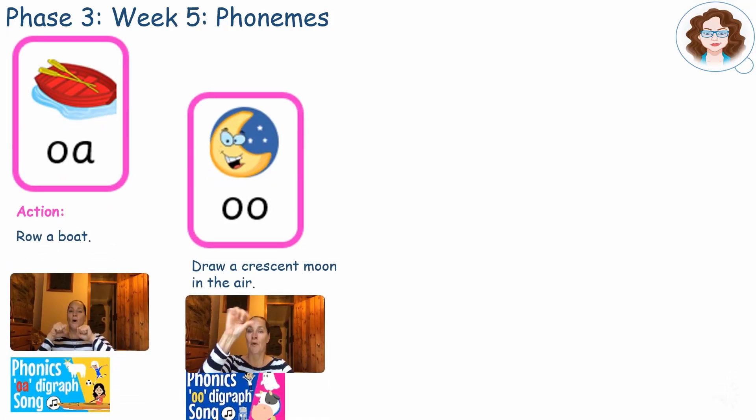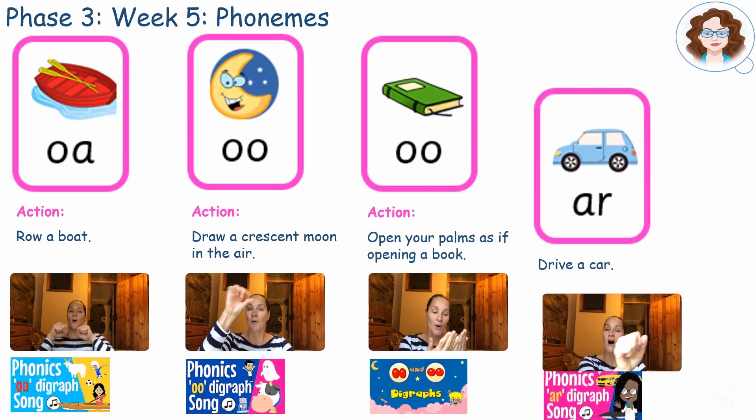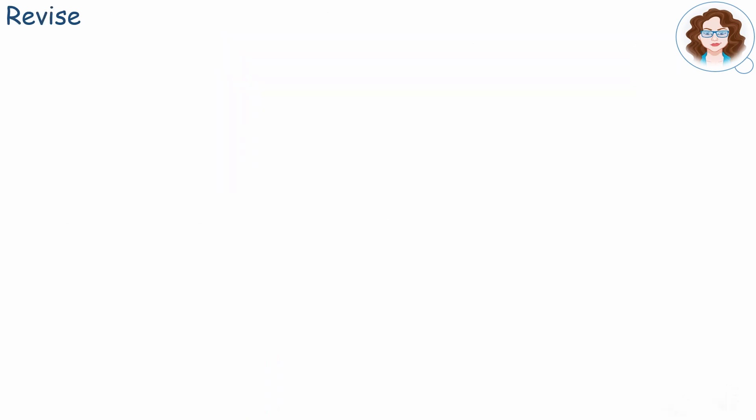Look at all the phonemes we've learnt this week. Let's revise what we've learnt already. How quickly can you say these phonemes and do the actions?